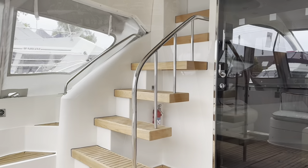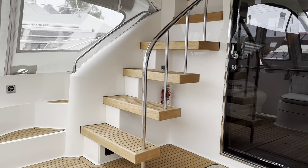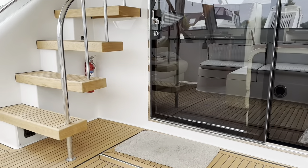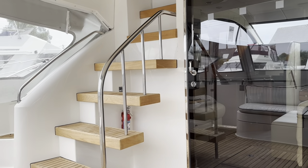Now sitting in the cockpit of the Phantom 46 — nice space, plenty of room. There's a nice teak finish here, and we've then got steps up to the flybridge.